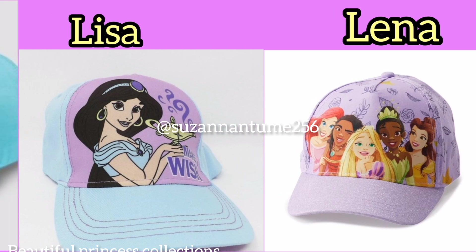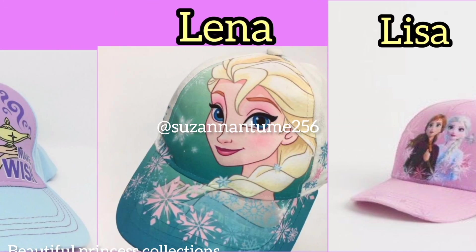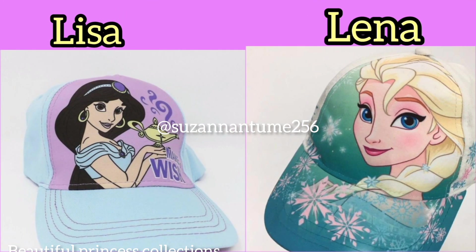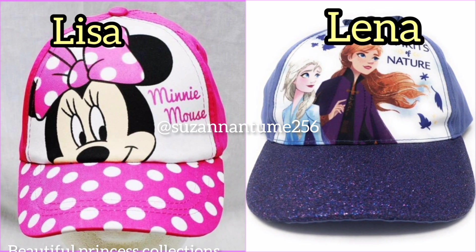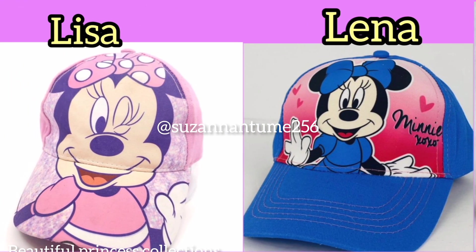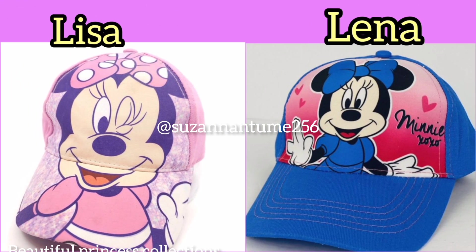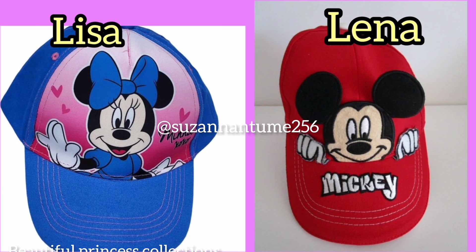We have also looked at different hats that can be worn casually, that can be worn anytime. Since we are in the summer, we need to protect the heads of our teens and toddlers so that the sun does not burn them. That's why we have different caps with different designs. I hope this video will help you to choose wisely.